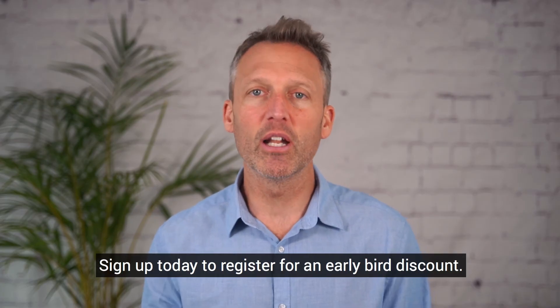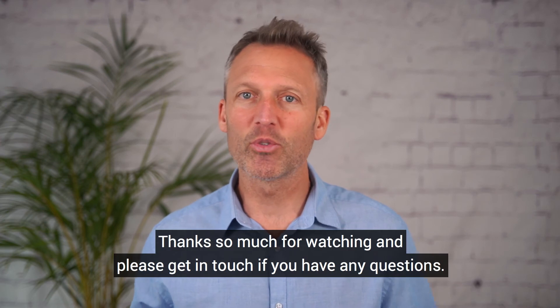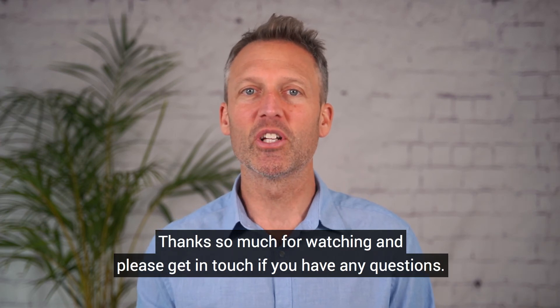Sign up today to register for an early bird discount. Thanks so much for watching and please get in touch if you have any questions.